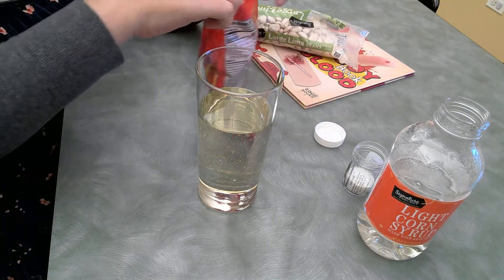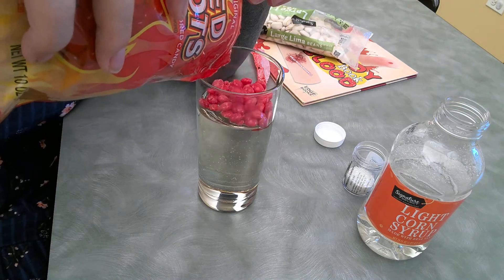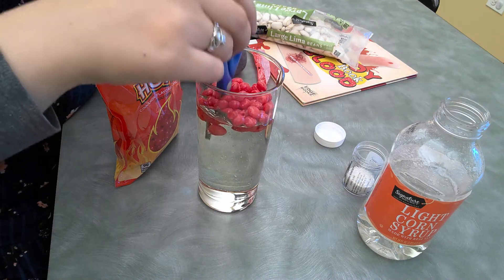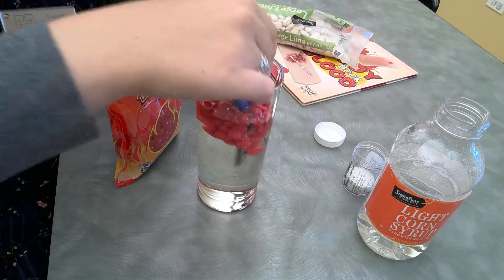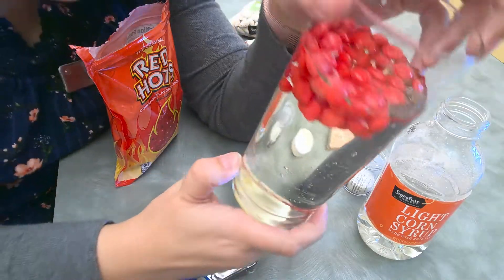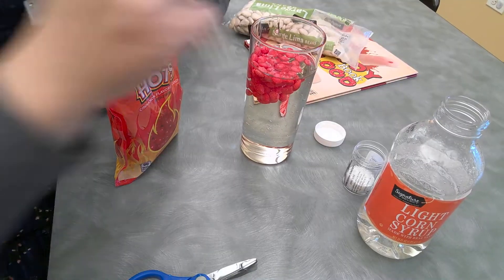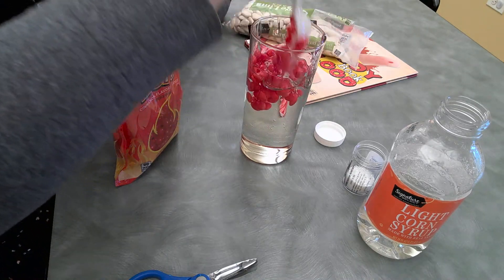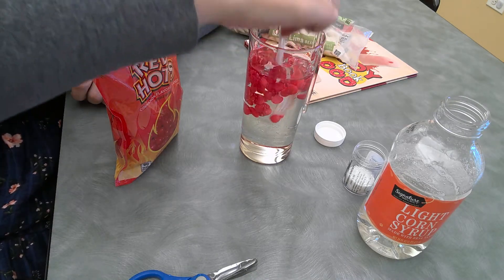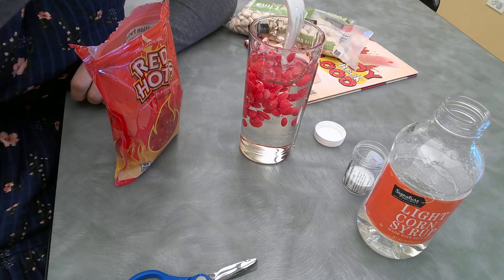Next, we are going to use these red hots, which are cinnamon candy, and we are going to pour them in here. We are going to let them sink to the bottom. It's much easier when you use an actual bottle because you're able to push everything through. If we shake it a little bit — look at that, you can already kind of see. Doesn't it already kind of look like the red blood cells that we saw? What's really cool about this corn syrup is that it's so thick, so things are going to end up staying where they need to stay, just like in your blood.